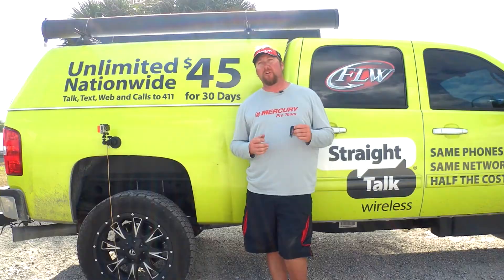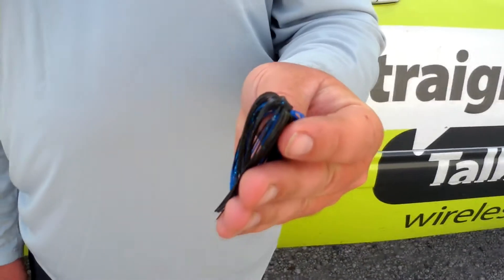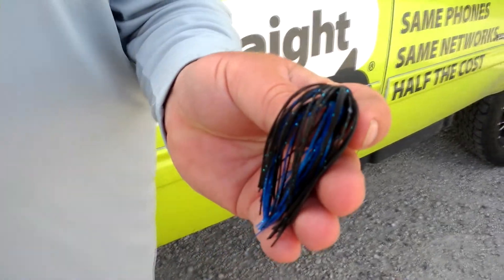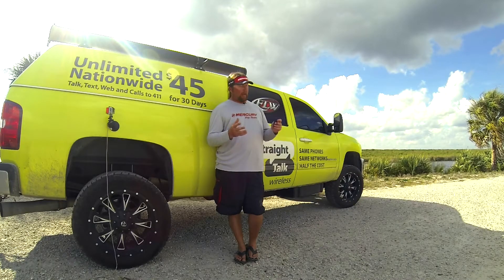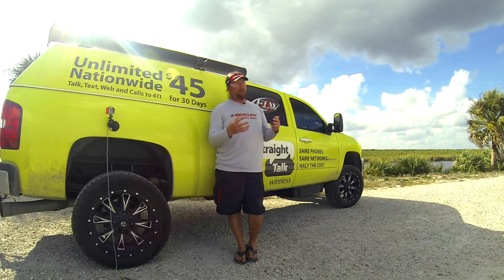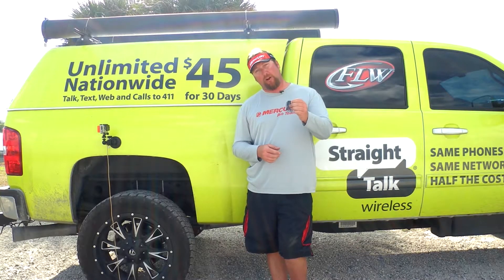One question I get a lot is when and when not to use a punch skirt. I don't use them very often, but one of the situations I definitely go to it is when I'm noticing a lot of brim or bluegill in the area. My favorite flipping bait is the Gambler Why Not, but sometimes when there's a lot of bluegill around I want to give that Why Not a little bit bulkier look, and that's when I go to the punch skirt.